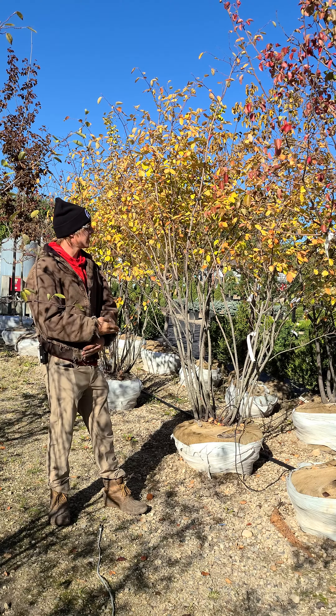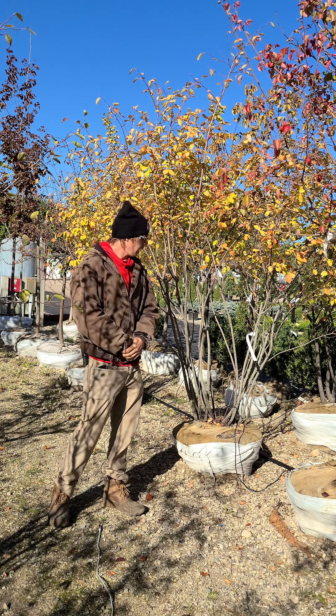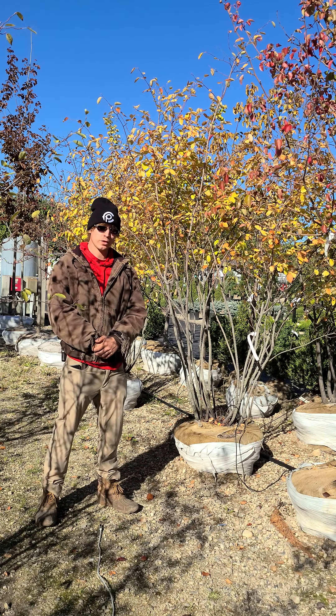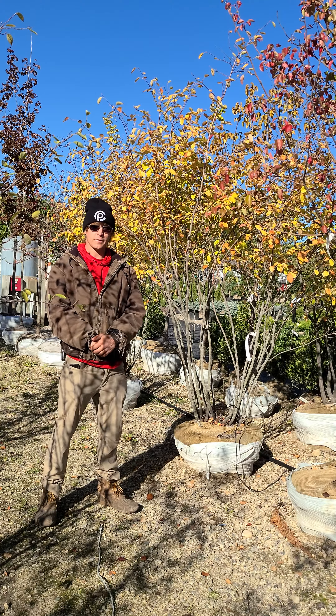They're going to give you some nice yellows, oranges, and reds, and they're also going to give you some nice winter interest too, because they'll have a smooth gray bark once the foliage falls off in the winter.